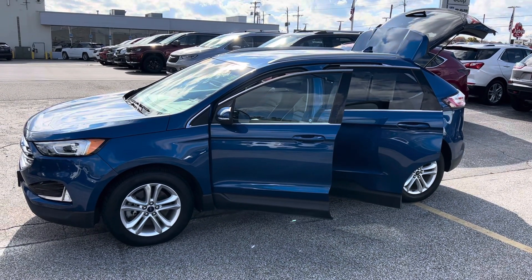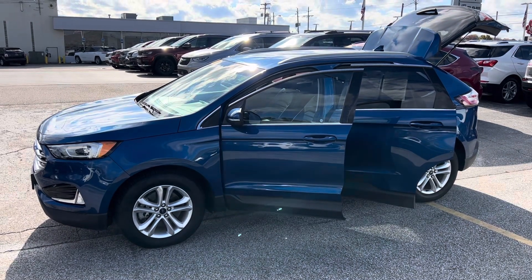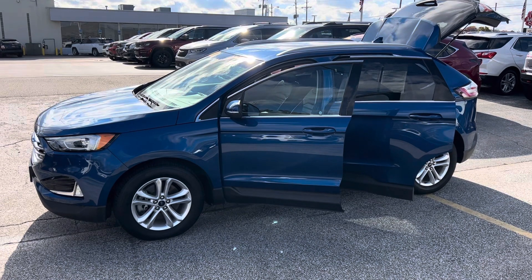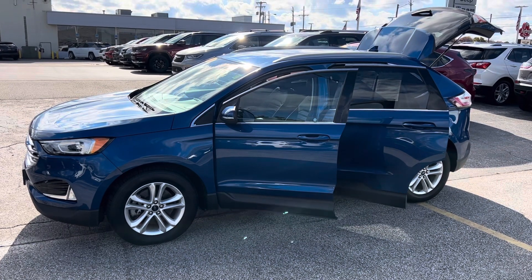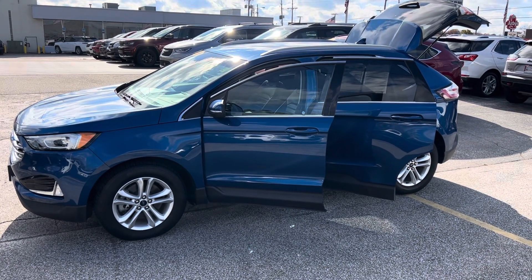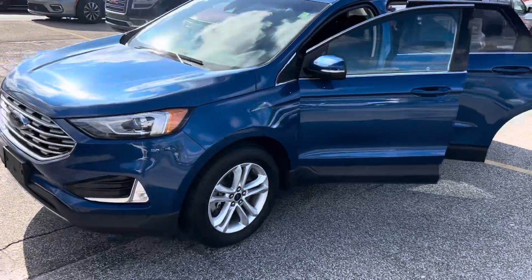Hey Michelle, Chris — this is Justin again with Preferred Chrysler on Henry Street here in Muskegon. I know you guys have been searching for a vehicle and sounds like you're driving quite a few. I heard you guys were looking at the Ford Edge, so I just wanted to step outside and present this as an option. This is a 2020 Ford Edge SEL all-wheel drive — I'm gonna give you a quick walk-around tour.